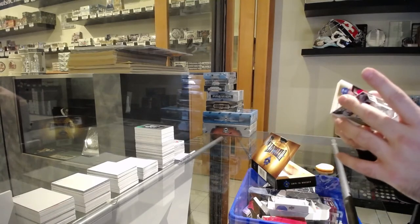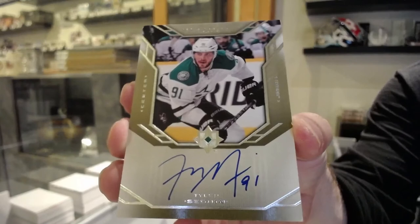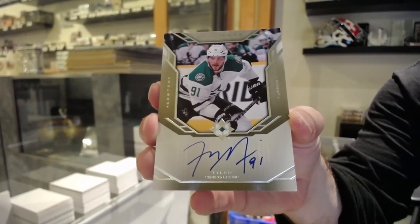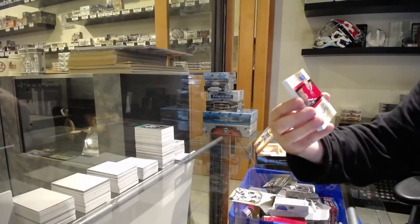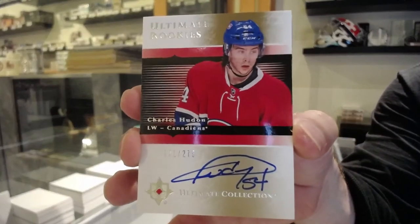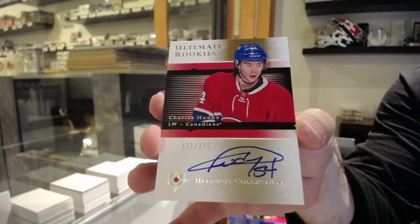14-15 update — it is Tyler Seguin. Rookie auto — so phenomenal. For the Habs, the 275 retro autograph, Charles Hudon.